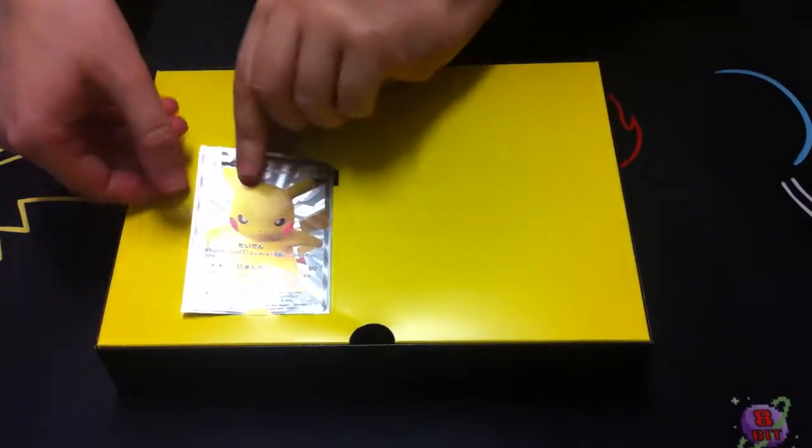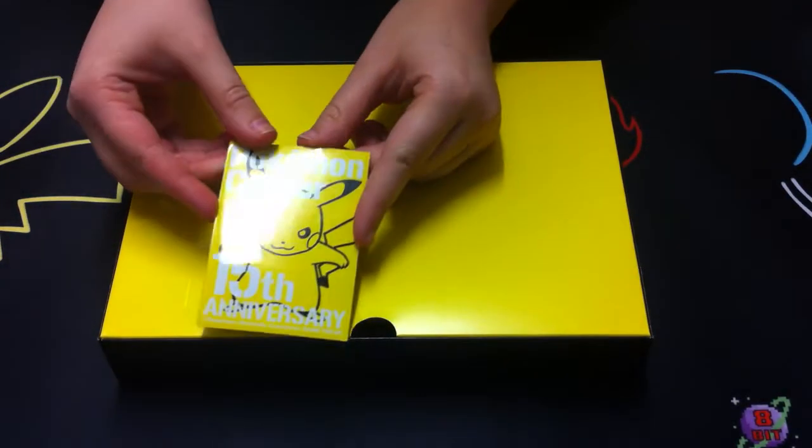Oh, it comes in a sleeve - one of the Pikachu sleeves.